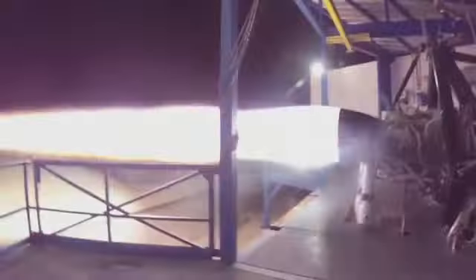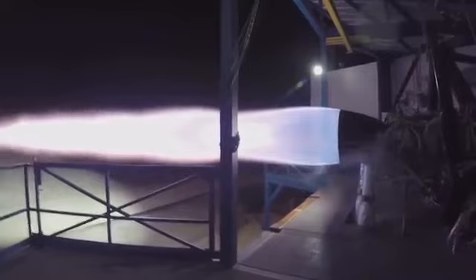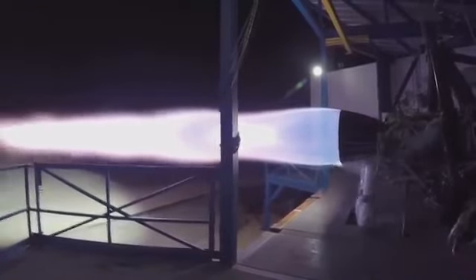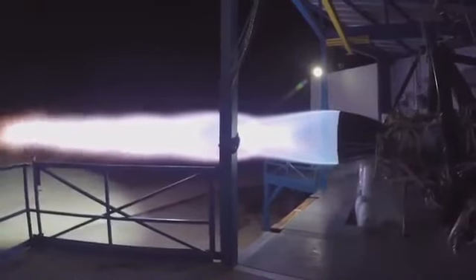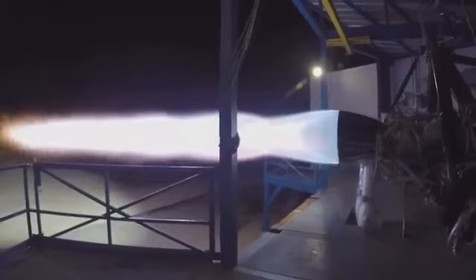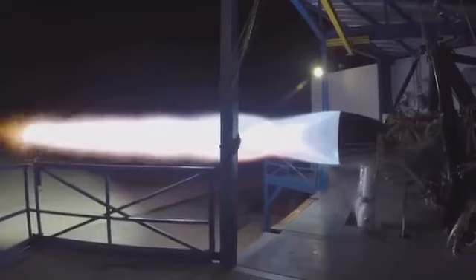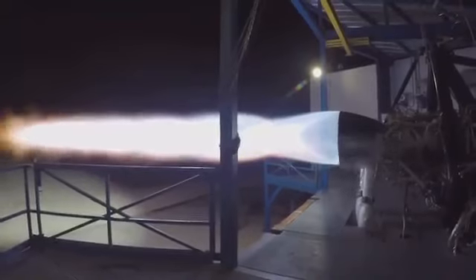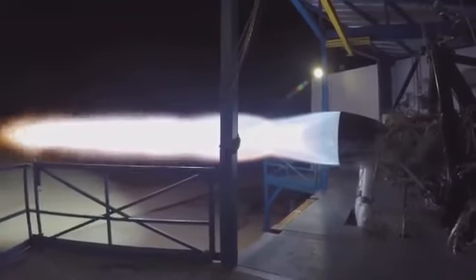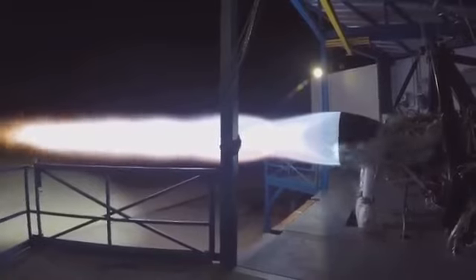And this is the Raptor engine that will power BFR — both the ship and the booster. It's the same engine, and this is approximately a 200-ton thrust engine, aiming for roughly 300 bar or 300 atmosphere chamber pressure. Depending on the expansion ratio, it has the potential to have a specific impulse above 380.